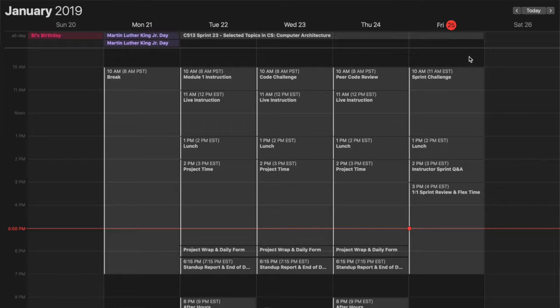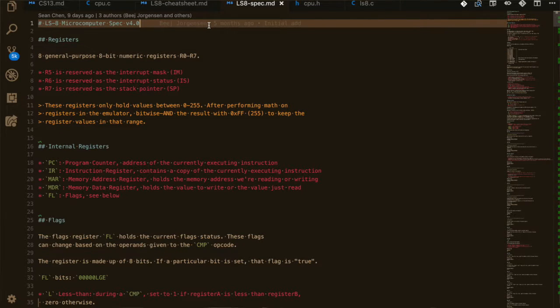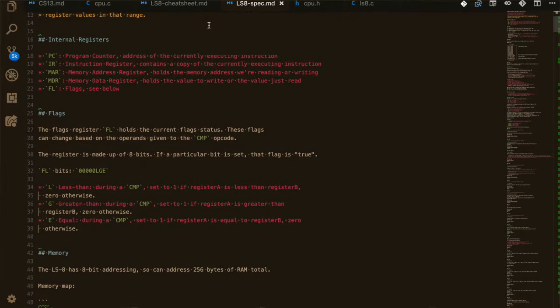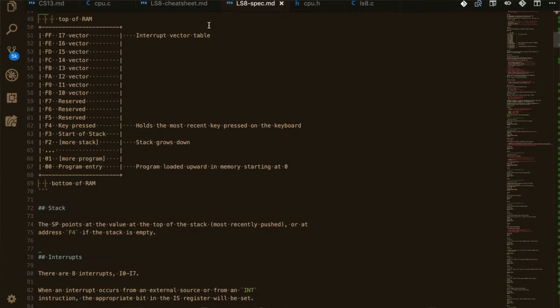For the homework this week it wasn't too bad either. We continued working with the C language and did different operations and subroutines, working with a simulated computer. We worked with this LS-8 emulator which emulated a real computer on a smaller scale, and we learned to work with registers, how to work with stacks, and how to store things in RAM at different addresses.